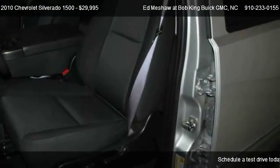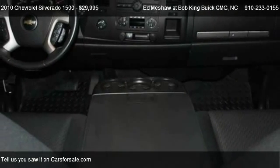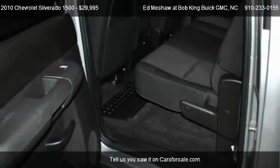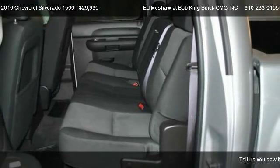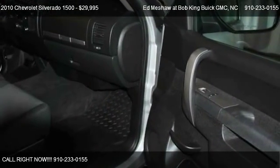This 2010 Chevrolet Silverado 1500 has just over 29,774 miles. Call us at 910-233-0155 or stop by our lot.